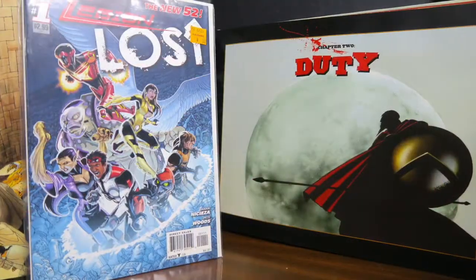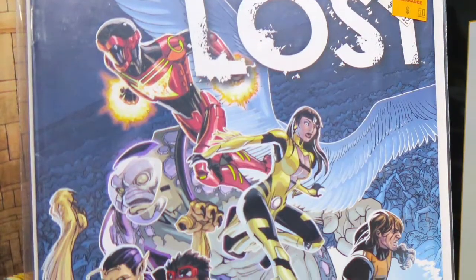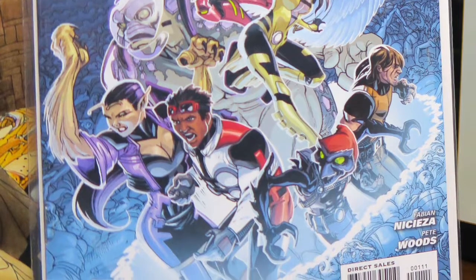The last item on my Cool Finds video is Legion Lost number one. I got this for 50 cents at Half Price Books. I'm still trying to pick up at least all of the number ones for the DC New 52 universe. They are becoming more common and easier to find because the New 52 is over and people are getting rid of their collections.